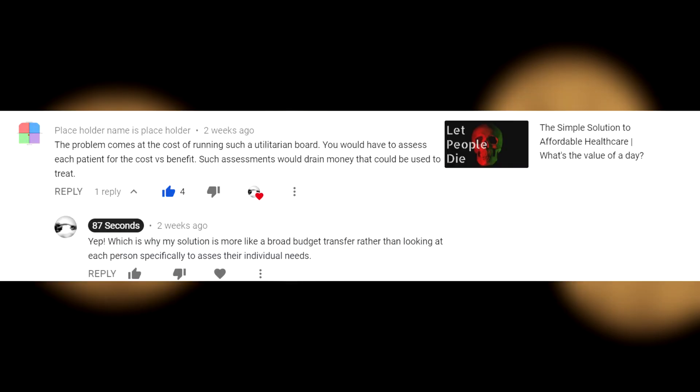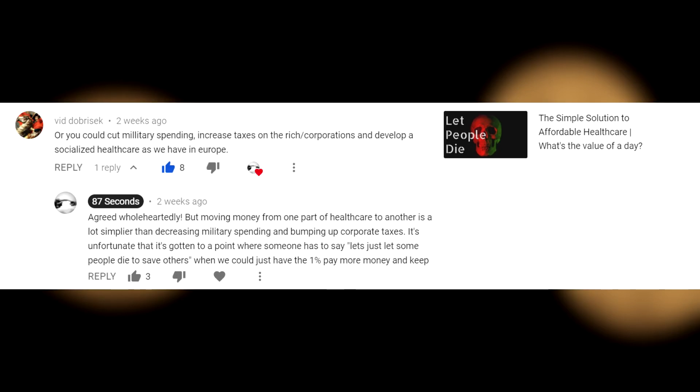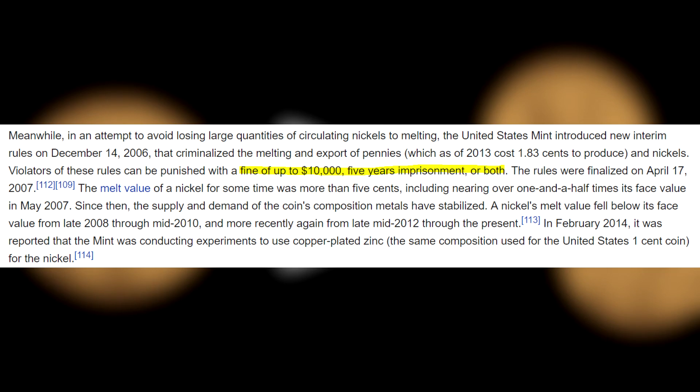The fact that the components of pennies and nickels have more monetary value than the coin itself has raised concern that people would melt the coins to sell the base metal. The U.S. government criminalized the export and melting of pennies and nickels in 2006. A violation of the law is punishable by up to five years in prison, a $10,000 fine, or both.